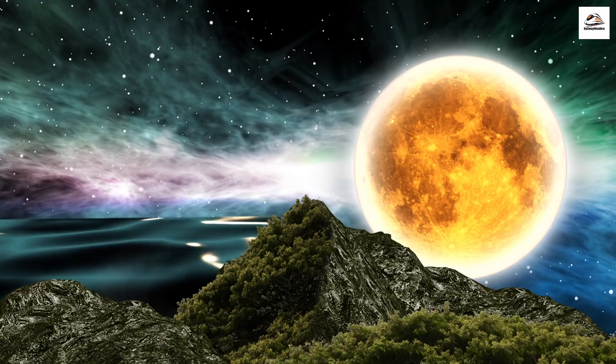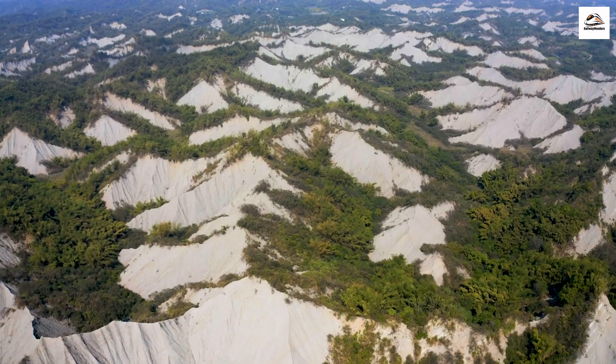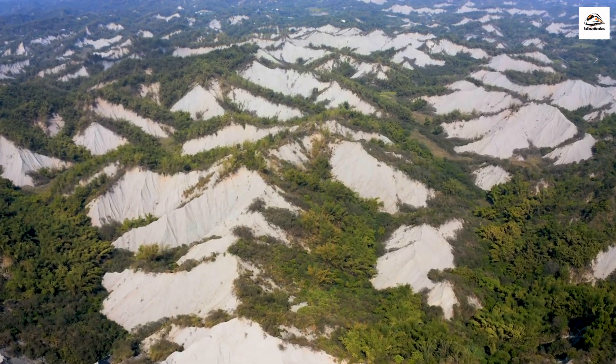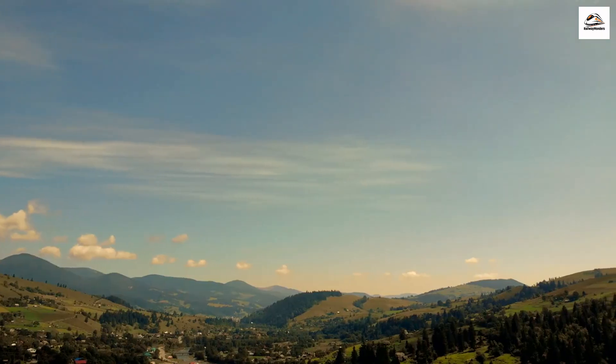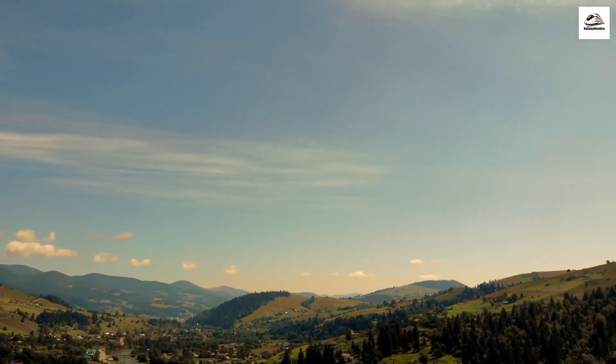Moon Hill's Lunar Landscape. Make sure to explore Moon Hill, a unique geological formation near Yangshuo that resembles a moon with a hole in its center. This natural wonder is a popular hiking spot and offers panoramic views of the surrounding countryside.